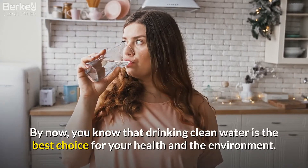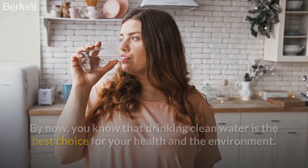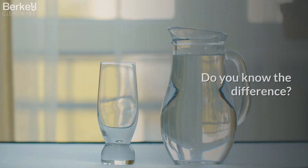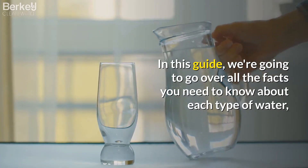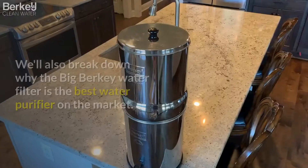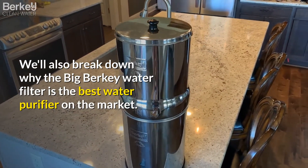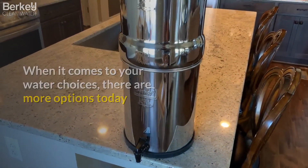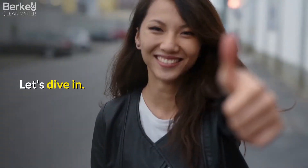By now you know that drinking clean water is the best choice for your health and the environment. However, which option is better — purified or spring water? Do you know the difference? In this guide, we're going to go over all the facts you need to know about each type of water, including which one is better for you. We'll also break down why the Big Berkey water filter is the best water purifier on the market. Let's dive in!